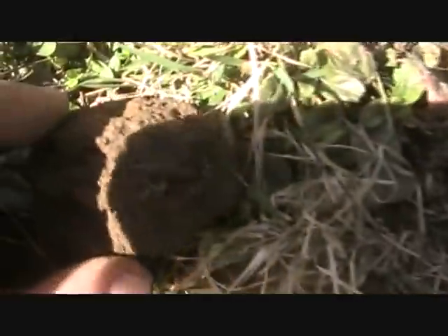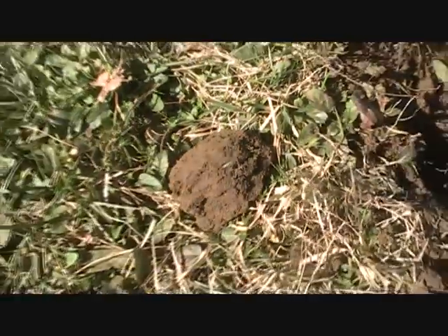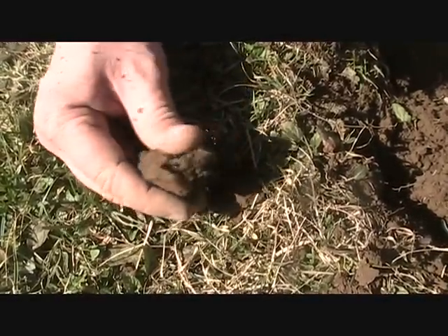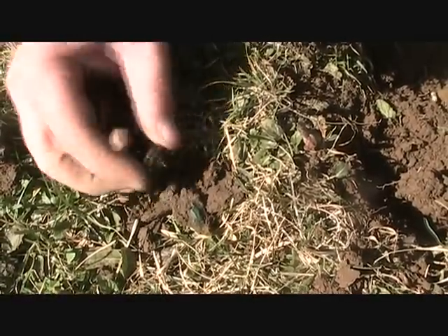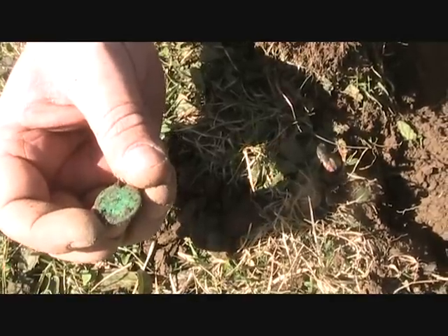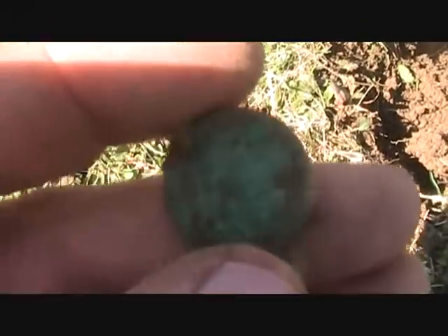Cousin Chris has got a greenie here in a chunk of dirt, thinking it's going to be an Indian. Go ahead and bust it out of there. Looks like an Indian. We'll try to clean it up a little later and let you know.